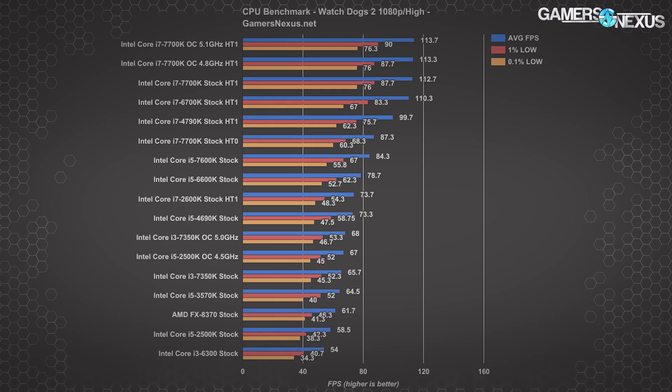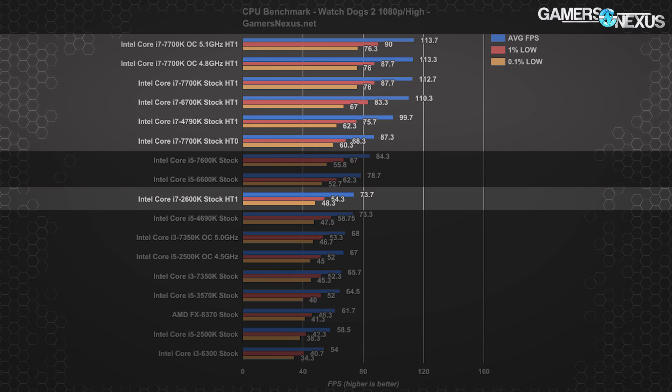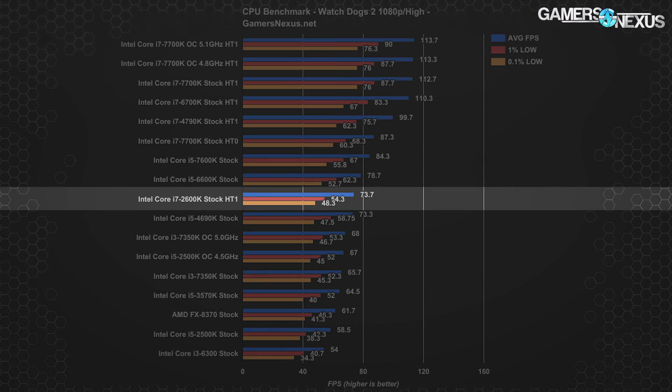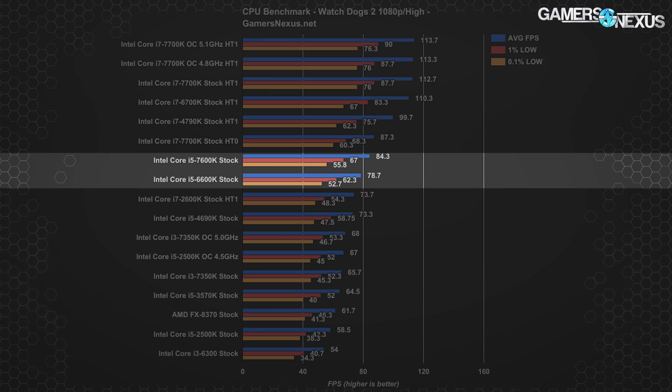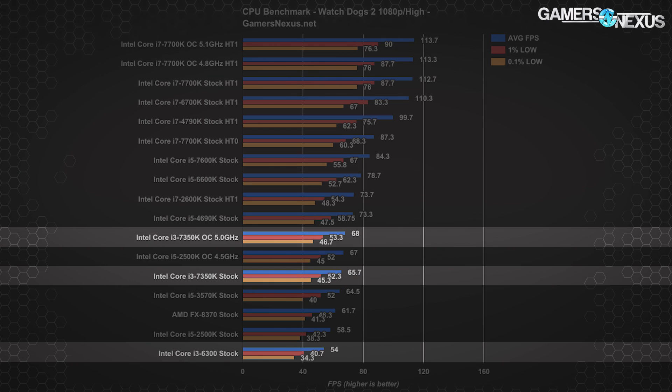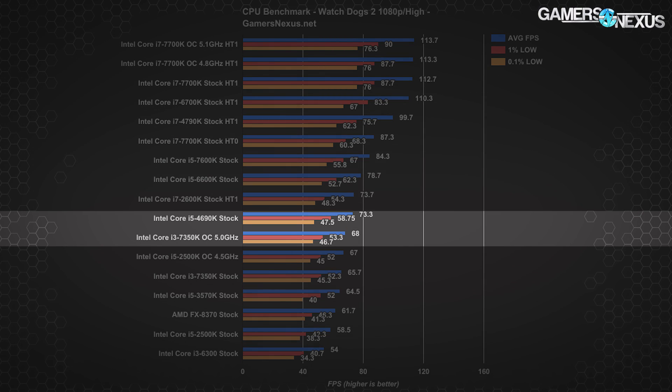All CPUs tested performed near 60 FPS average, but some dipped below in averages or in 1% low and 0.1% low metrics. Every single i7 CPU on the bench, even the aged i7-2600K from Sandy Bridge, managed above 54 FPS at their 1% lows. The 2600K managed 74 FPS average, with the newer 6700K and 7700K reaching an obvious limit around 113 to 114 FPS. None of the i5 CPUs can break 85 FPS, with the 7600K coming closest — we're clearly encountering a CPU bottleneck on our GTX 1080 FTW with the i5s in this game. The overclocked 7350K does well to keep up with an i5-4690K stock CPU at 68 FPS average.